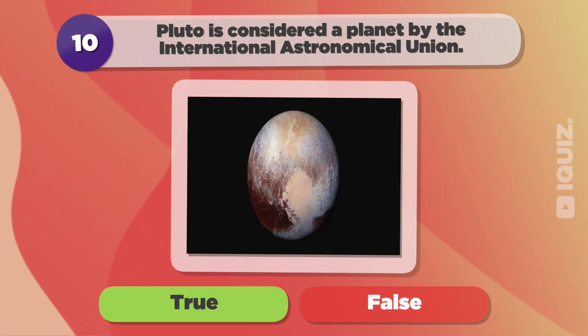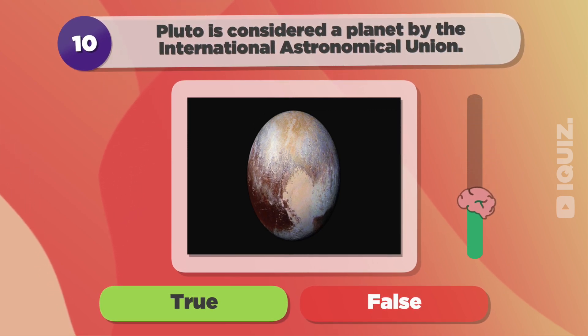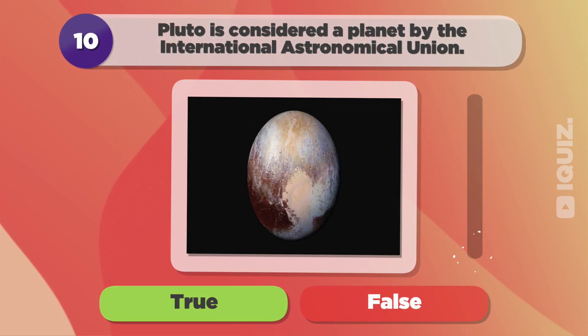Pluto is considered a planet by the International Astronomical Union. True.